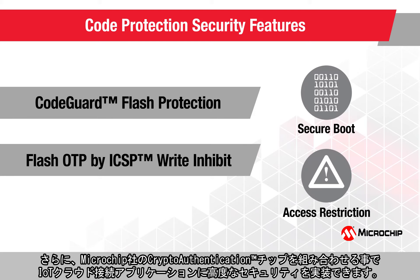These features, together with our crypto-authentication chips, help to implement advanced levels of security in your IoT cloud-connected applications.